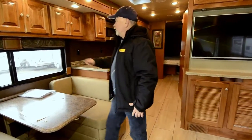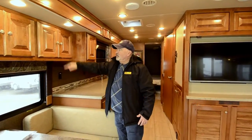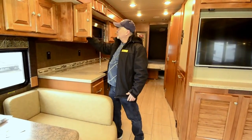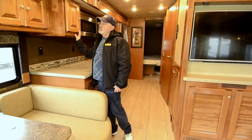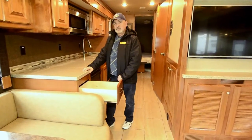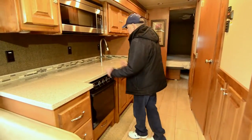The dinette booth has storage underneath on both sides and will also make into a sleeper — you can drop the table down and fill that area in for another bed. They do a really nice job on their woodwork too. As I mentioned, the factory has its own wood shop, so they manufacture all their own cabinets. There are some really impressive lathe machines there that produce all their woodwork in-house. In fact, I was told that if they decided tomorrow to quit building motorhomes, they could start building furniture — they have the equipment and the know-how.